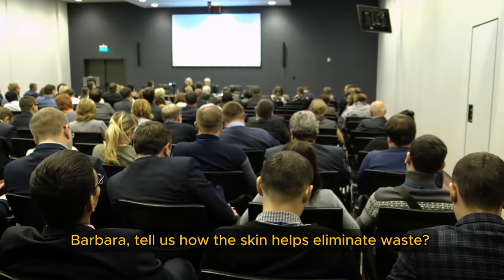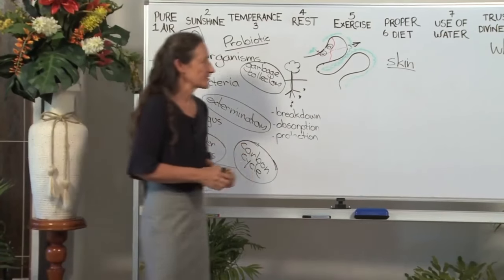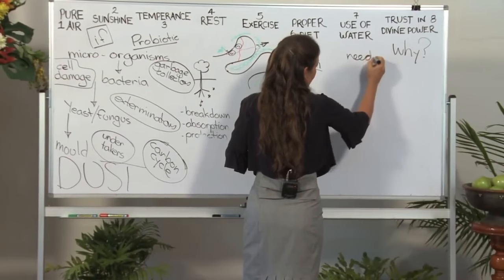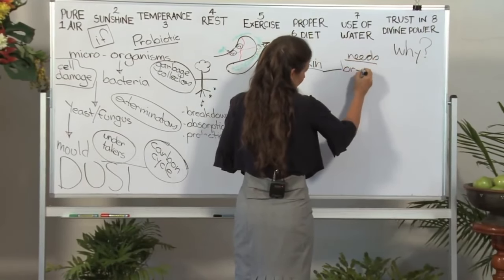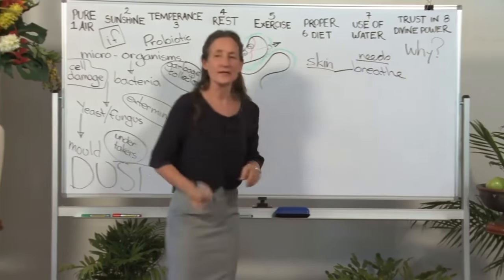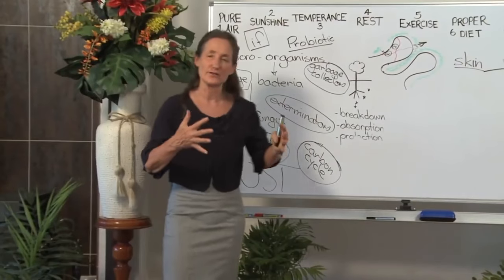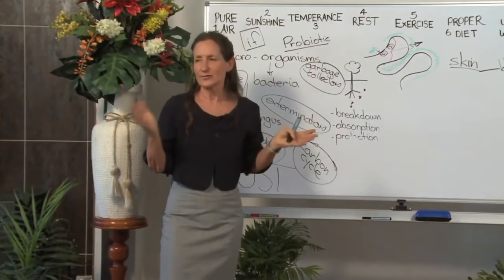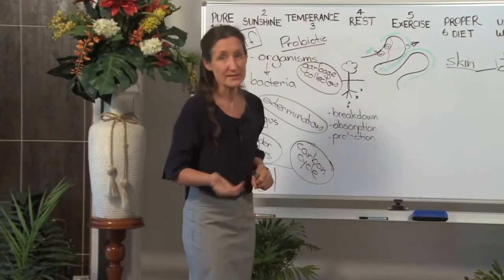Barbara, tell us how the skin helps eliminate waste. Your skin has certain needs for it to be an effective organ of elimination — it needs to breathe. So allow your skin to breathe by being very mindful of the clothes that you put next to your skin. There are many natural fibres we would be aware of: cotton, silk, linen,